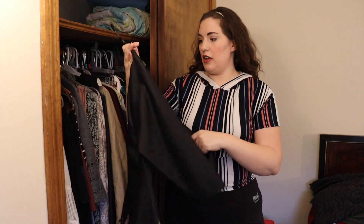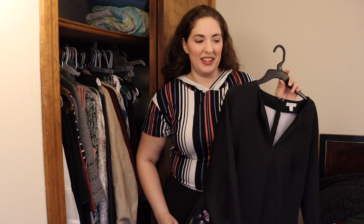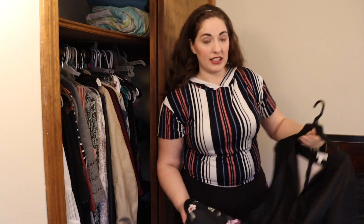This dress is from New York and Company. It's a good professional piece for me — it has these flowers on the bottom. This dress I actually need to fix. I like it, I like how it looks. However, it's a little bit too small for me. I was feeling optimistic and wore it to work, and literally the seam on my ass popped open. So I'll make a pile for things I need to fix.